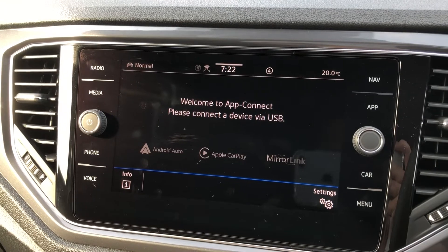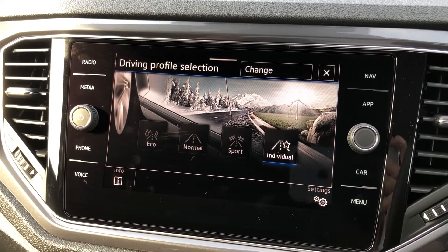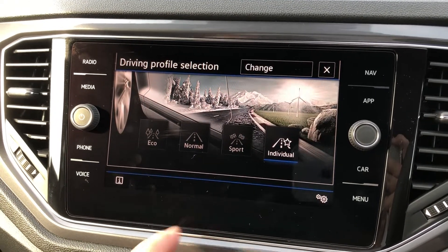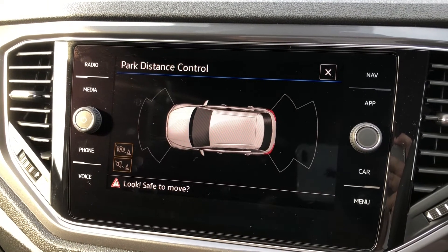If you prefer your own smartphone, Apple CarPlay and Android Auto will also be available to use. The driver profile selector will allow you to prioritise economy, comfort or sportiness, or even let you choose your own individual setting to make sure the drive in the T-Roc is as comfortable as possible.